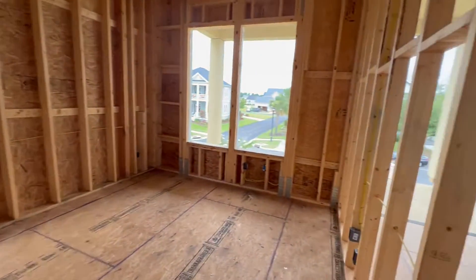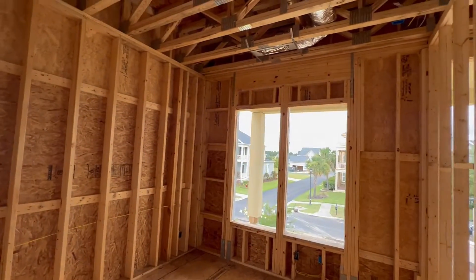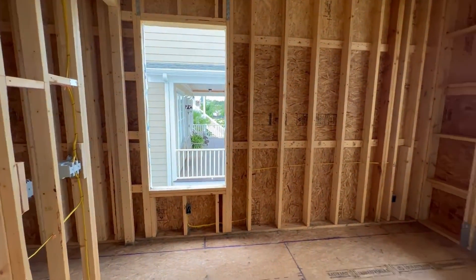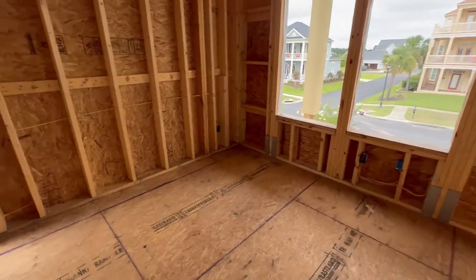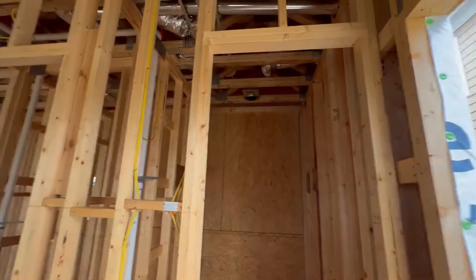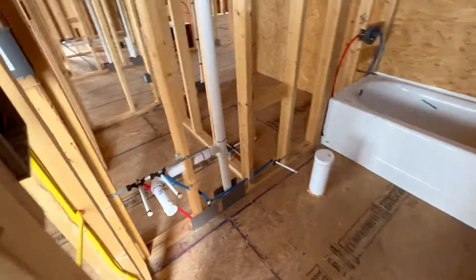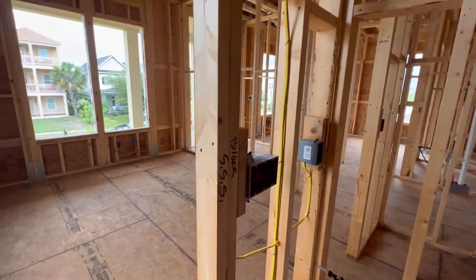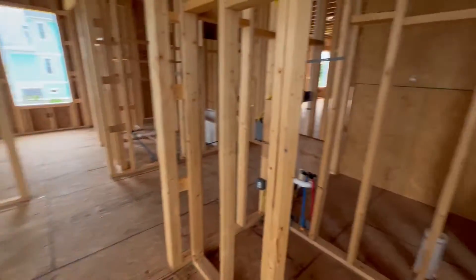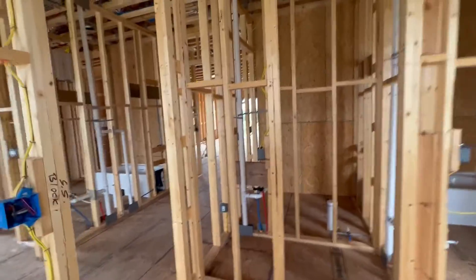Guest bedroom number two — which is our guest bedroom number one. Air feed, air handler there. Ceiling fan light kit there. Outlets along the bottom. Bathroom — full bath. Got the exhaust light kit there. Tub, shower, toilet, vanity. Switches. Closet — looks like we're going to have a light in that closet.